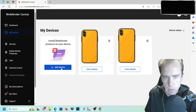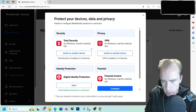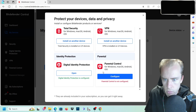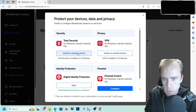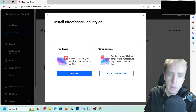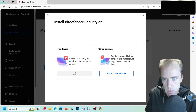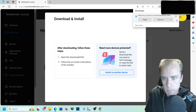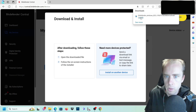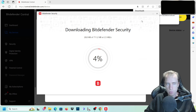Once you're logged into Bitdefender Central, you need to add a new device and select what you're adding - identity protection, total security, or parental control. I want to add the total security, so I click 'add to another device' and select this device. The download will start - save that, open it up, and Bitdefender will start downloading at 711 megabytes.